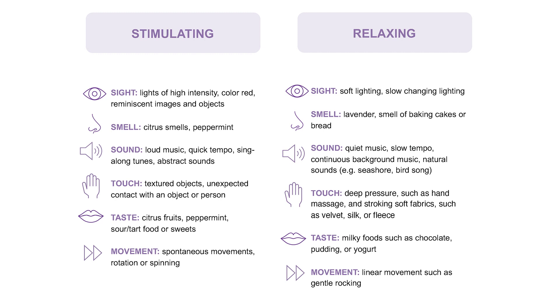The last main sense is vision. Different forms of stimulation for vision could include playing simple movies with minimal narration, using items within the home that catch the light in different ways such as objects made of satin or velvet, and using nature-based items to decorate the home to give them a sense of being outside.